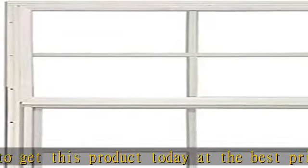Aluminum frame, safety glass to protect against glass shards should the window break. Bottom half of the window opens and has a screen. See more product details in the description to get this product today at the best price.